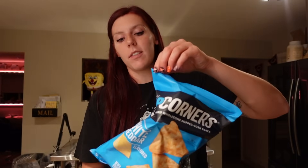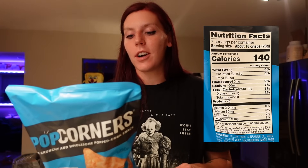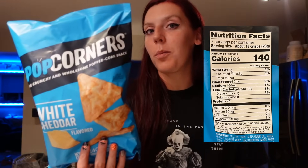We haven't gotten Popcorners in a really long time — specifically this white cheddar flavor, which is one of my favorites. I was debating between the cinnamon and the white cheddar, but I decided to go with this one since I've just been leaning more towards salty snacks lately. For 16 crisps, it's 140 calories, 6 grams of fat, 19 carbs, 2 grams of sugar, 2 grams of protein, and 4 points on WW.